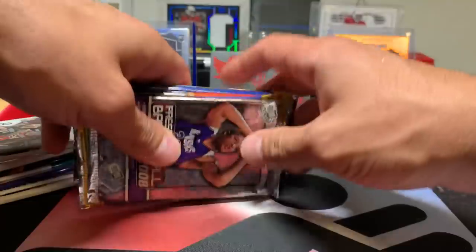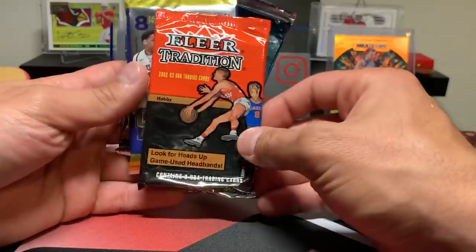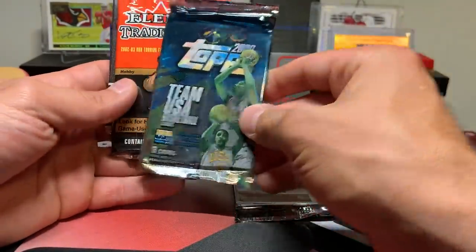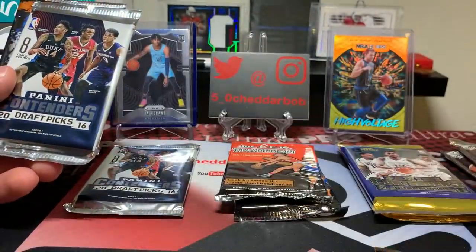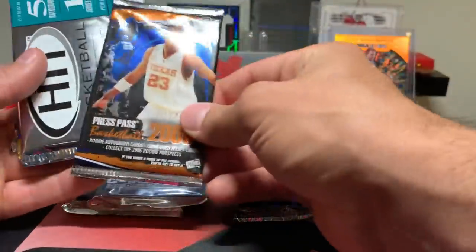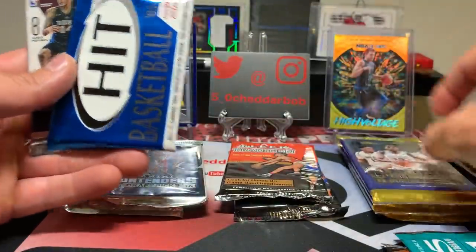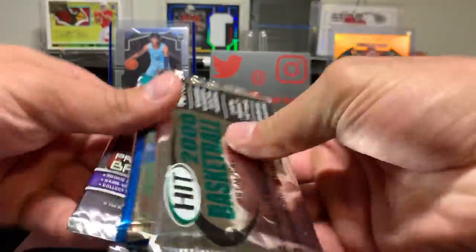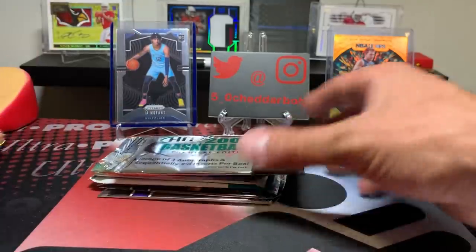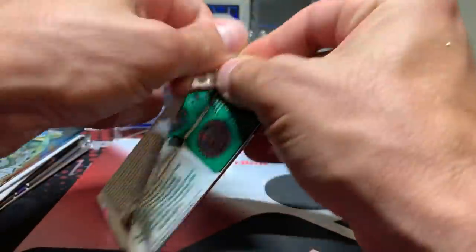This is 60 bucks, 15 packs, a lot of lower end stuff. A lot of Press Pass here — 2008, Contenders Draft Picks from 2015, Fleer Tradition 2002-03, another 2015 Contenders, 2000 Topps, Tradition again, 2008 Press Pass, 2016 Contenders Draft Picks, 2000 Hit, another 2016 Draft Picks, 2006 Press Pass, Hit from 2004, 2015 Contenders Draft Picks, Hit from 2005-06, and a 2016 Contenders Draft. Our best hit opportunity is the 2015 and 2016 Contenders Draft Picks. It does say average of three autographs per box, so we'll see what we get.